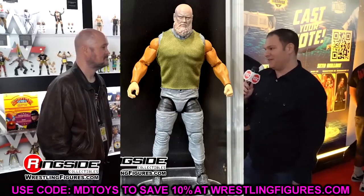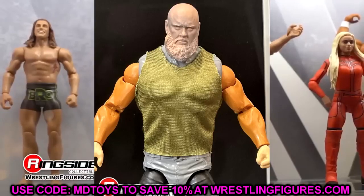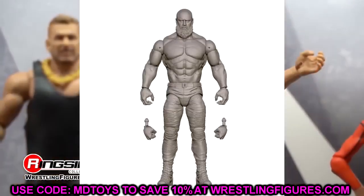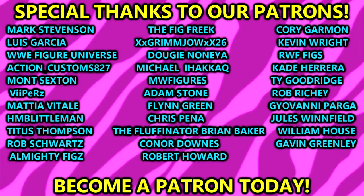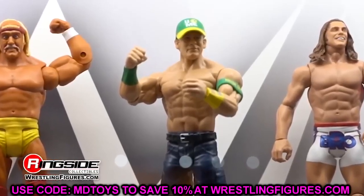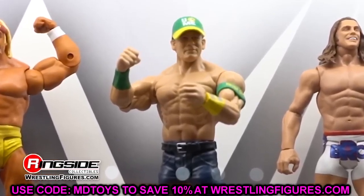That's going to wrap this video up. Hope you guys enjoyed — leave your thoughts on Elite Series 103, 104, and 105 down in the comments. Huge shout out to our Patreon members of the channel — love you guys for the support. If you're interested in becoming a patron, check the link in the description. Thank you for watching; subscribe to the channel and follow me on Instagram, Twitter, and TikTok at MyDMToys. Have a blessed one and I'll see you next time.